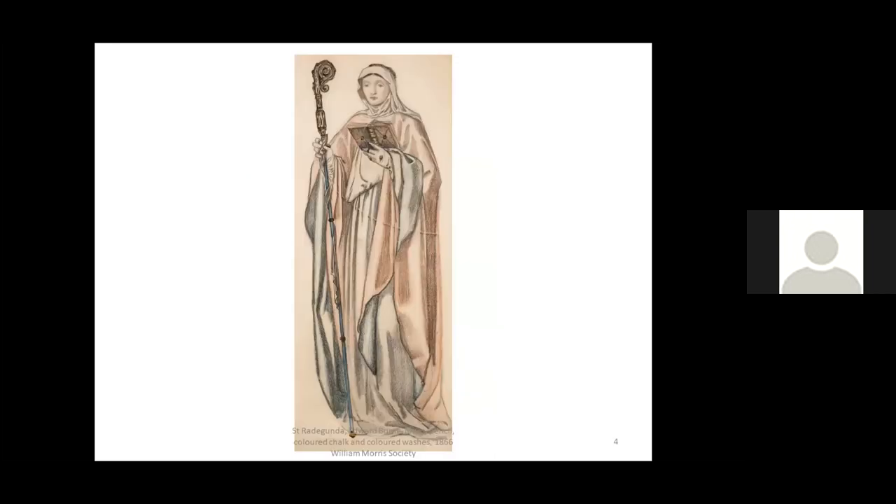Stained glass was one of the first products manufactured by the firm in the founding year. Morris was responsible for the overall colour scheme, and later the leading as well, and he supervised all stages of execution. The various artists drew their designs, called cartoons, and submitted these to the stained glass painters. The first stained glass windows were produced for All Saints in Gloucestershire, followed by several of Bodley's churches. The Society has a design by Byrne Jones for St. Radagunda, part of the magnificent east window of All Saints in Cambridge, available on our YouTube channel.